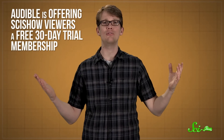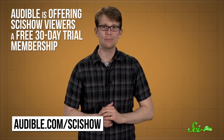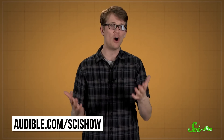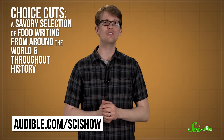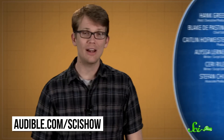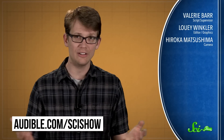Thanks for watching this episode of SciShow, brought to you in part by Audible.com. Right now, Audible is offering SciShow viewers a free 30-day trial membership. Check out Audible.com/SciShow, where you can choose from over 180,000 audio programs and titles, such as 'Choice Cuts,' a savory selection of food writing from around the world and throughout history by Mark Kurlansky. Go to Audible.com/SciShow to get your free 30-day trial and download a free title today.